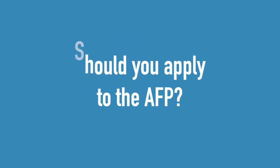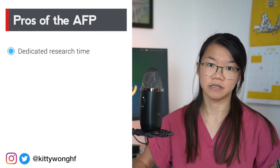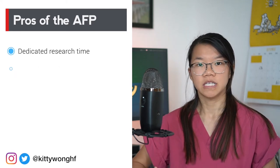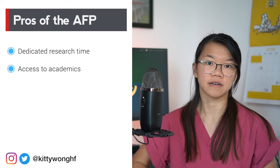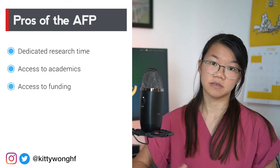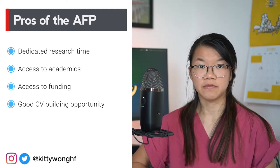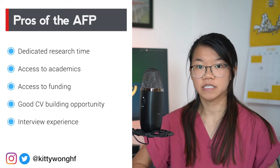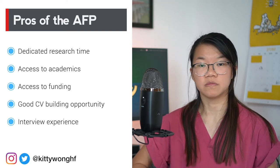So why should you apply for an AFP? The pros are: you'll get experience in clinical academia, you'll get some dedicated research time, you'll get access to research academics and departments which might otherwise be harder to contact on your own, you'll get access to some funding to carry out your research projects, and it is generally a good opportunity to build your CV. Making the AFP application will also allow you to have some interview practice before your core and specialty training, plus it doesn't interfere with your normal foundation programme application in any way.